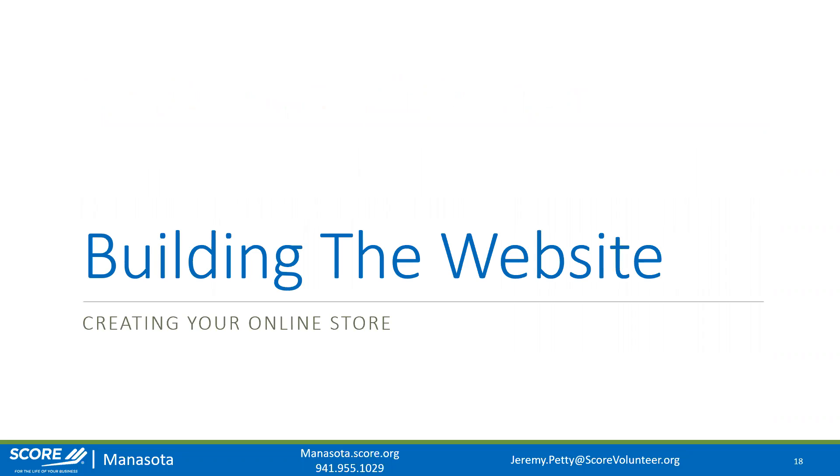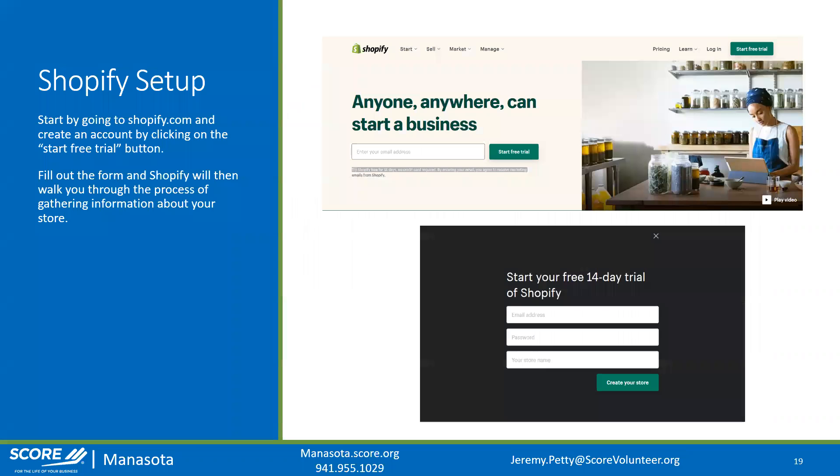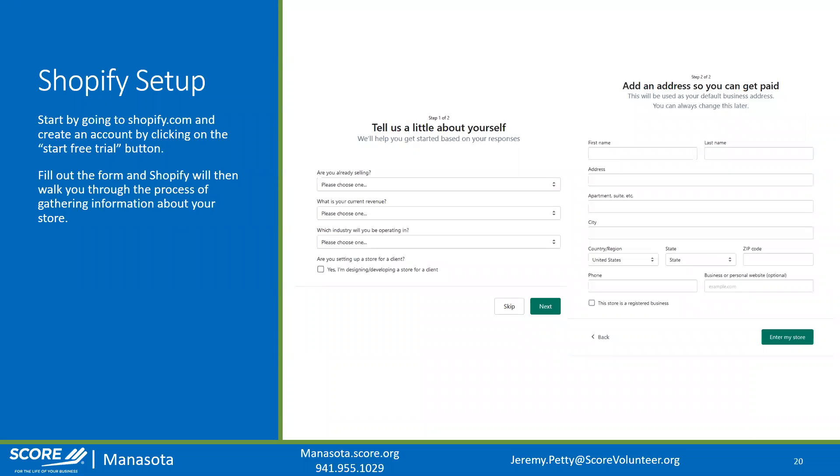Now we're going to jump into how to set up your Shopify store. With Shopify setup, you start by going to shopify.com and clicking the green 'Start Free Trial' button. You'll type in your email address, password, and store name — essentially your company or brand name. From there it takes you through a couple more forms.